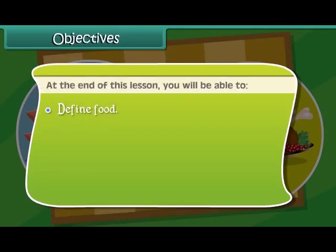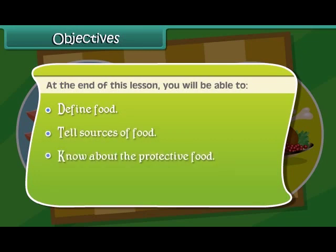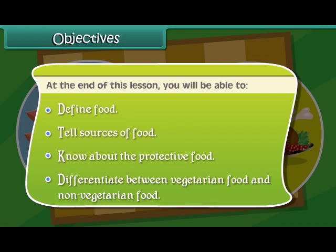Objectives. At the end of this lesson, you will be able to define food, tell sources of food, know about the protective food, and differentiate between vegetarian food and non-vegetarian food.